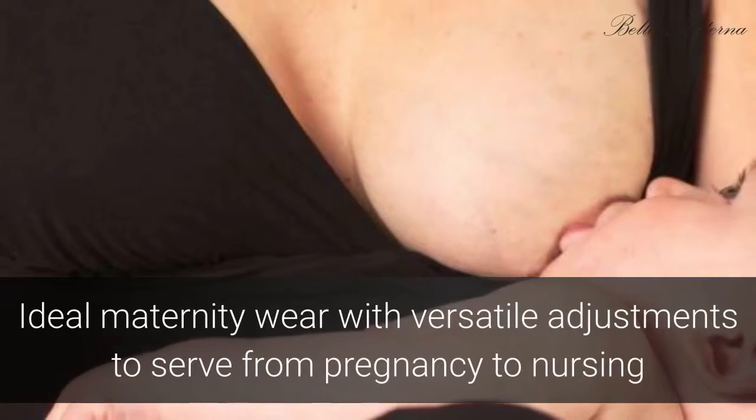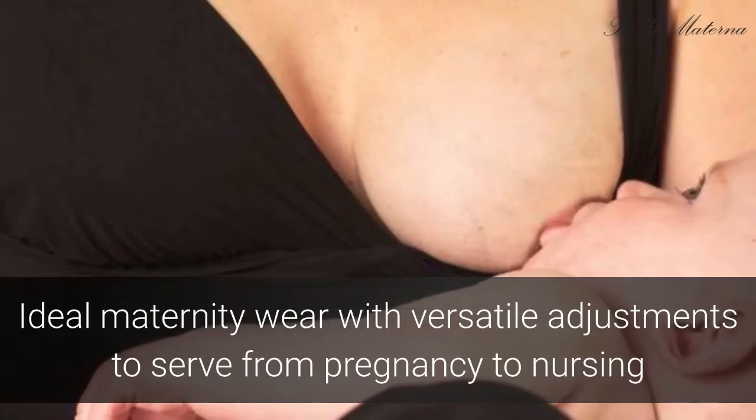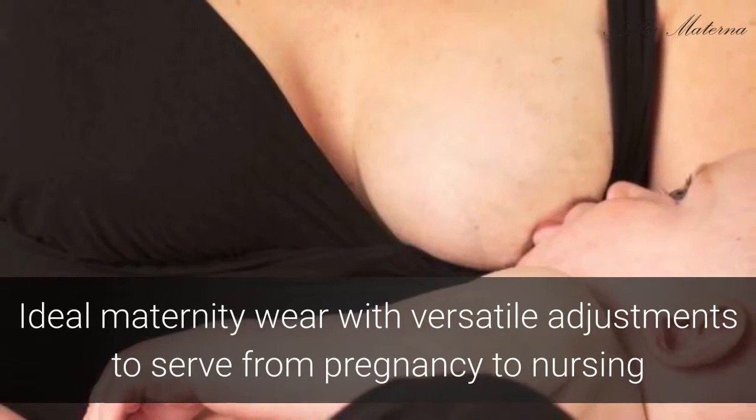Perfect for pregnant or nursing women, the Anytime Bra has adjustable straps, accommodates for breast size fluctuation, and has extra hooks to allow for expansion.